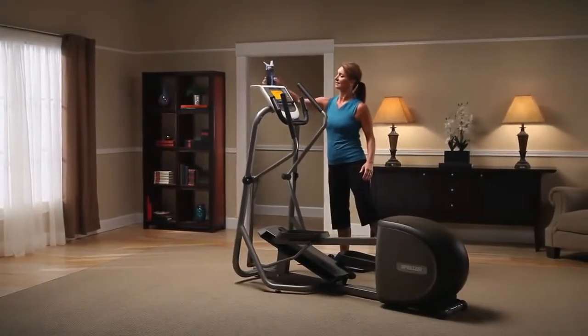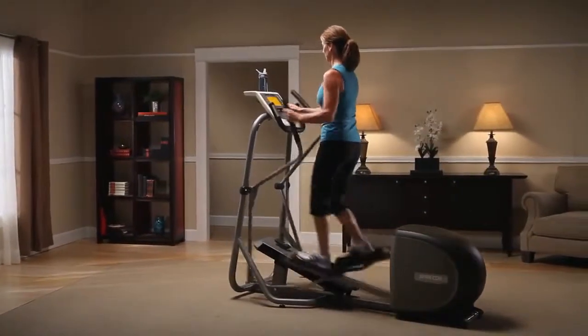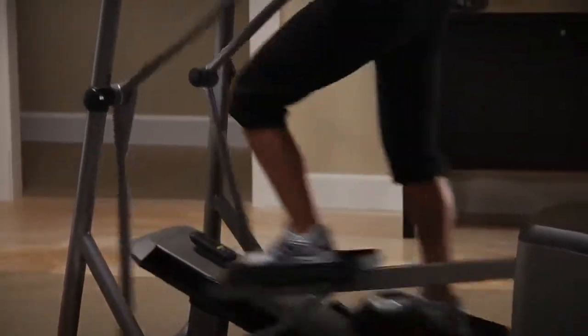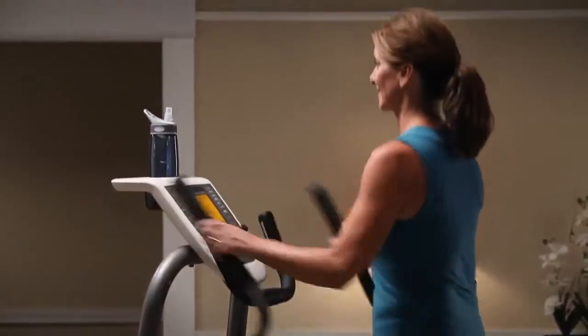Ease into a low-impact stride with our patented motion — the same technology used on our commercial ellipticals and health clubs the world over. The smooth, natural movement is so comfortable, it helps you stay on longer and reach your fitness goals sooner.